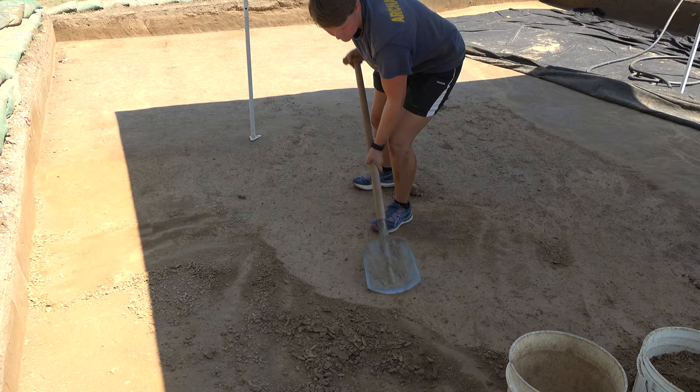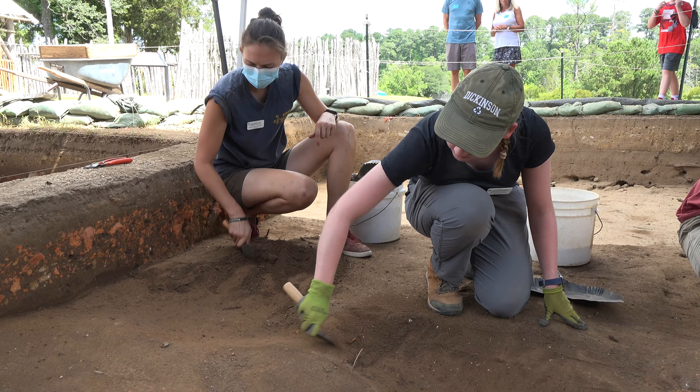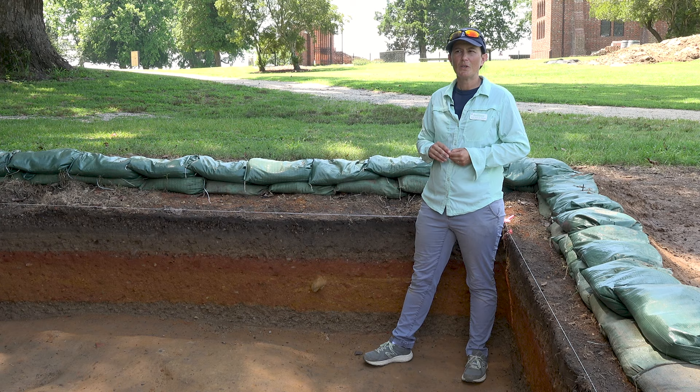Occasionally, we get to play with bigger tools like the backhoe if we know something is totally modern, like road fill. But nine times out of ten, if you see us digging on site, we're using a shovel, we're using a trowel, and we're slowly uncovering the history beneath our feet.